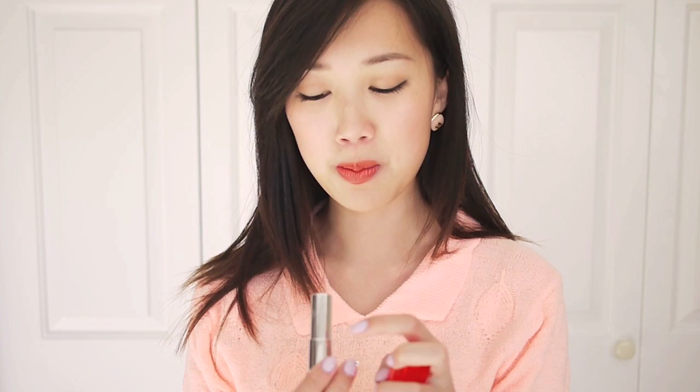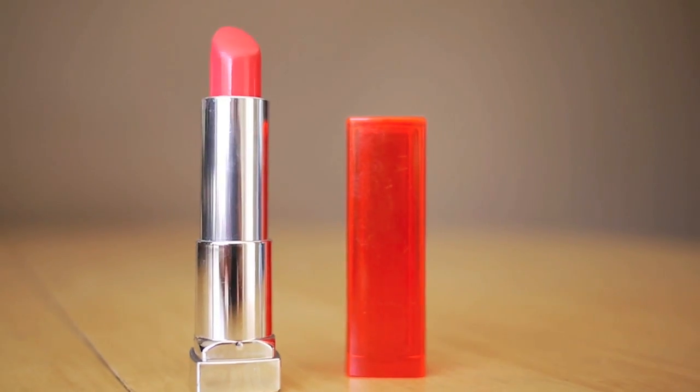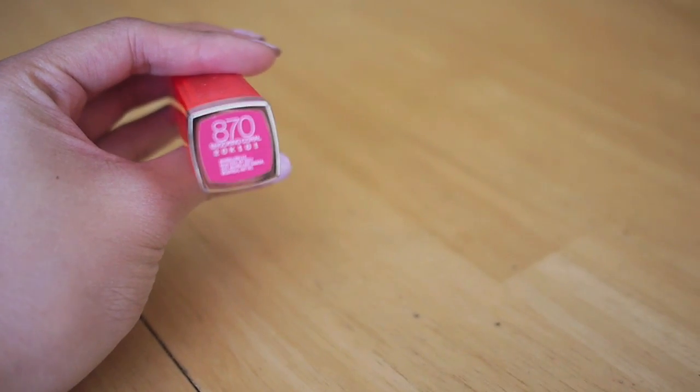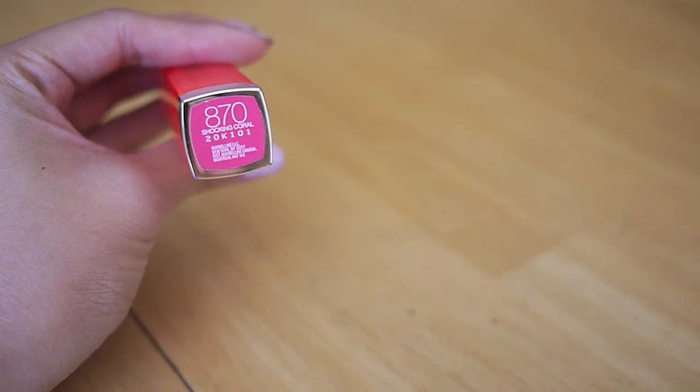The last pink item I really want to share is this pink lipstick I've been wearing so much this summer. It gives the most natural pink look you can get, and surprisingly the color pigment is actually pretty decent. It's by Maybelline and I think it's called Shocking Coral 870.